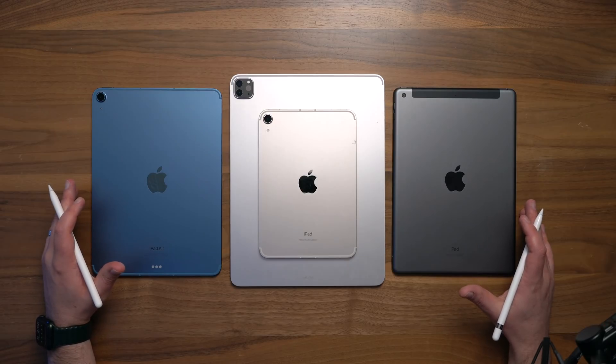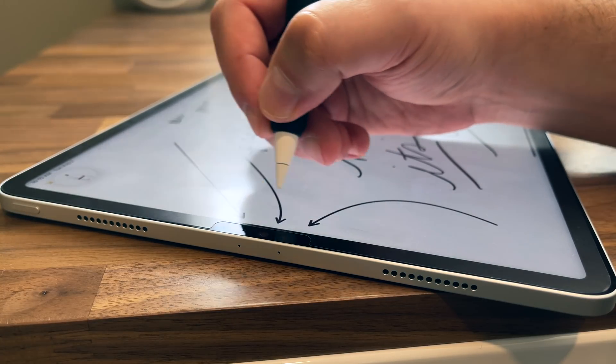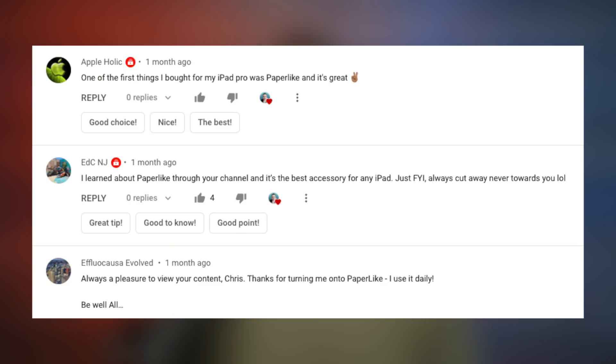Whichever one you end up choosing, if you're going to use an Apple Pencil, I'd highly recommend picking up a paper-like screen protector like I'm using here on my 12.9-inch, because it's honestly one of my all-time favorite iPad accessories. I get so many comments from people saying thanks for recommending it because they love it too.